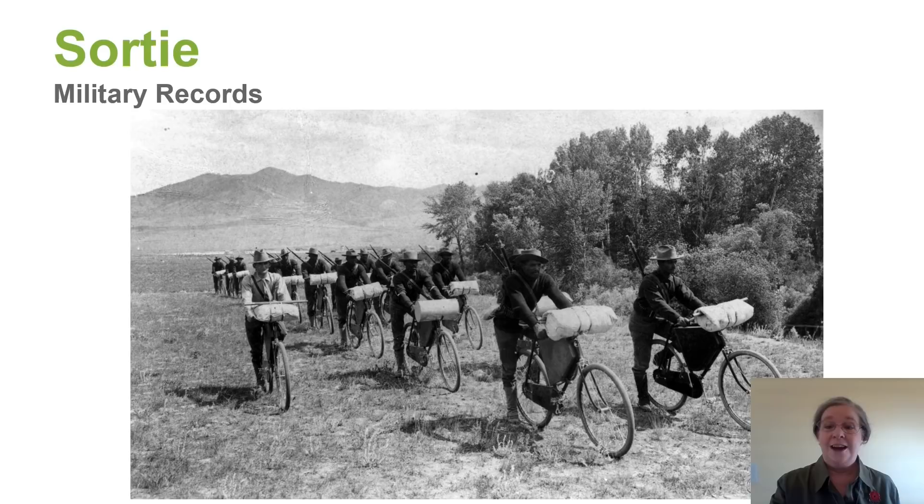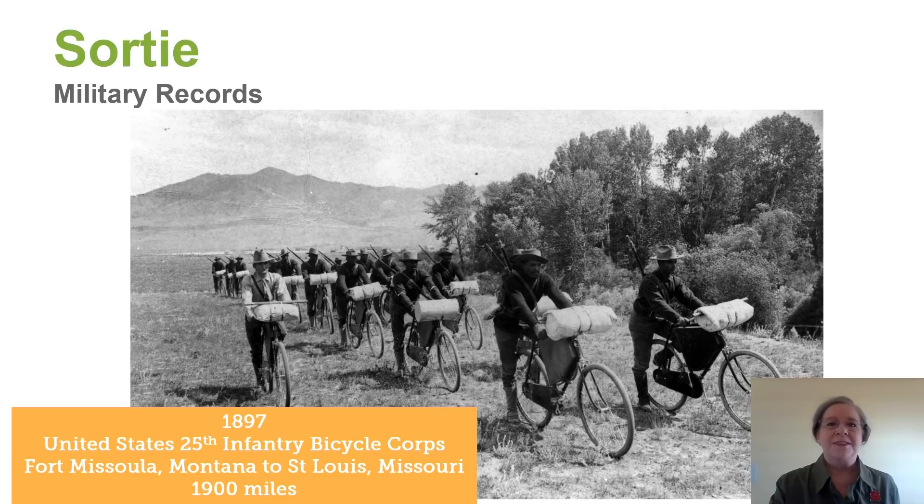I can't resist telling you a little bit about this. At one point they were trying to see if bicycles could replace horses in the service. And these Buffalo Soldiers did a great job. They felt that it was very successful, but apparently not everyone did.